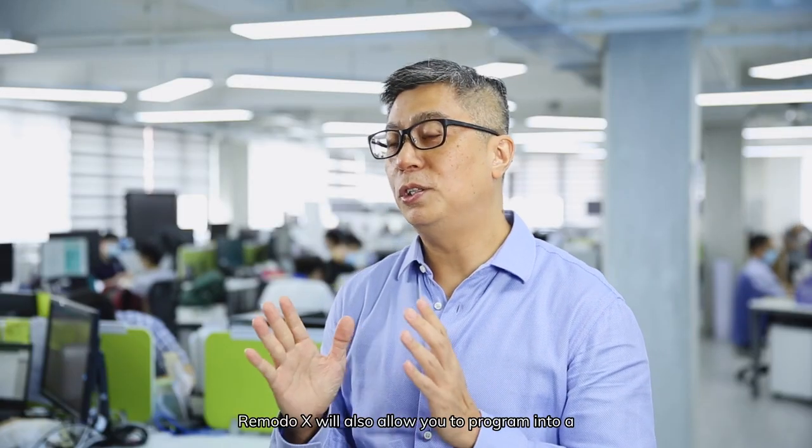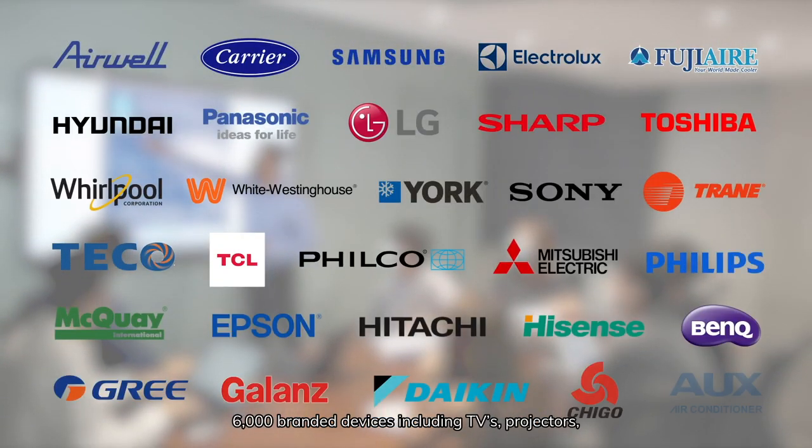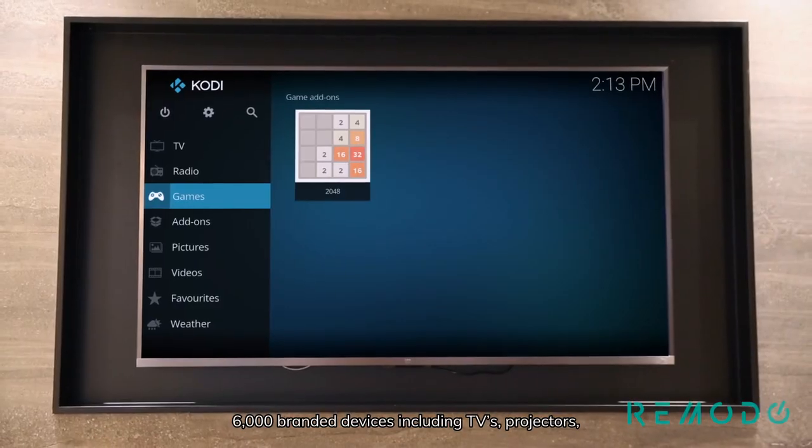RemotoX will also allow you to program it as a functional replacement remote with IR control of over 6,000 branded devices, including TVs, projectors, sound systems, just to name a few.